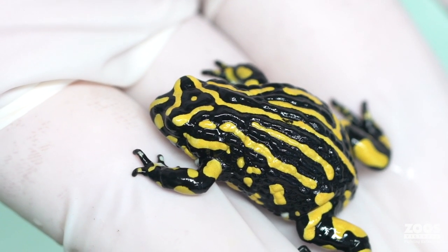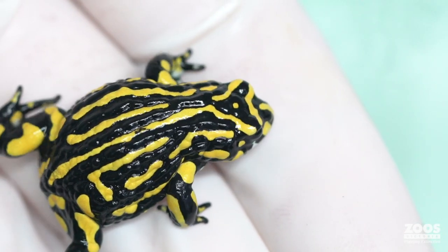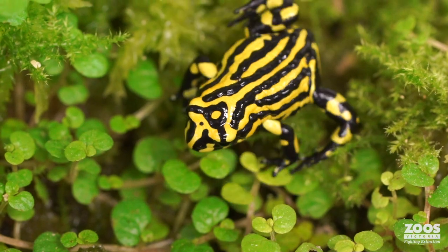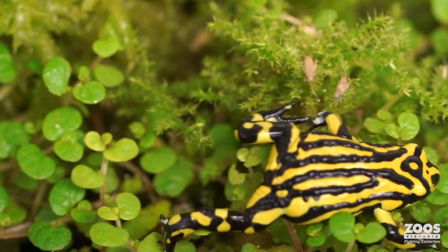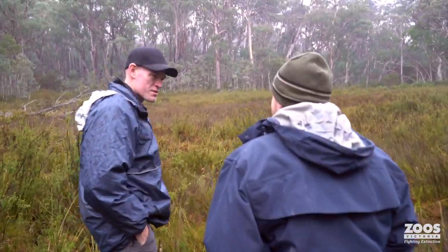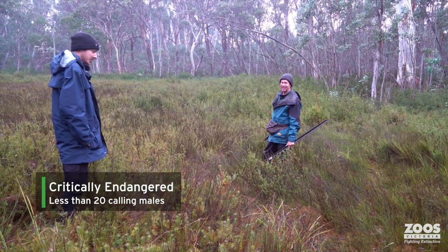The major problem is chytrid fungus, a skin fungus that grows on frogs and is affecting frog populations worldwide. It grows on the frog's skin and pretty much suffocates them — it's not a nice death. We don't know exactly how many are left in the wild, but surveys going on every year are hearing fewer than 20 males calling. Less than a school class — that's the whole wild population.